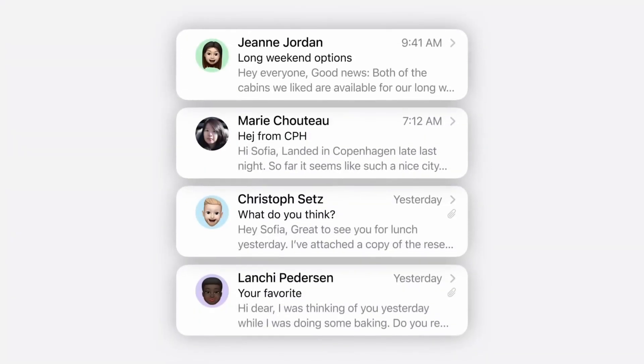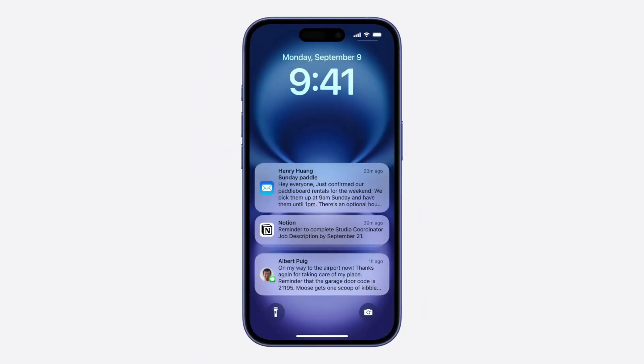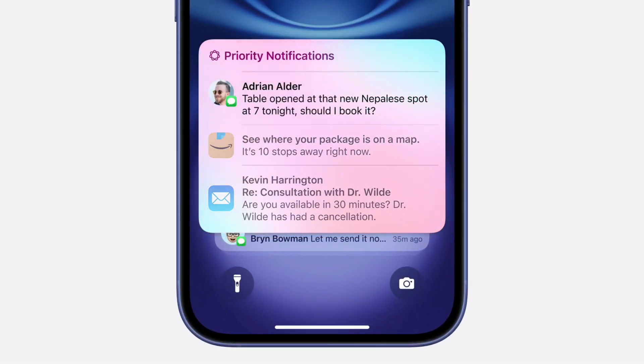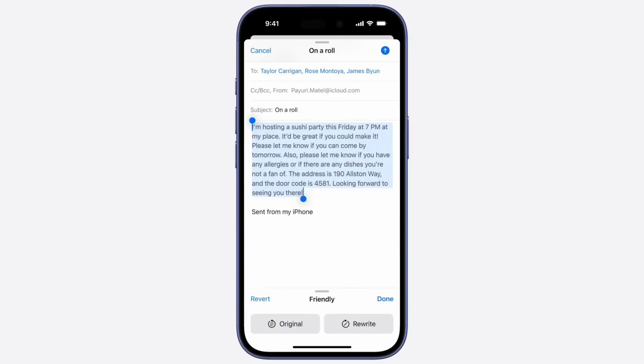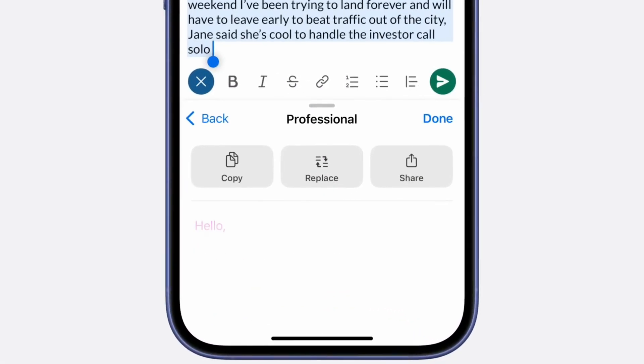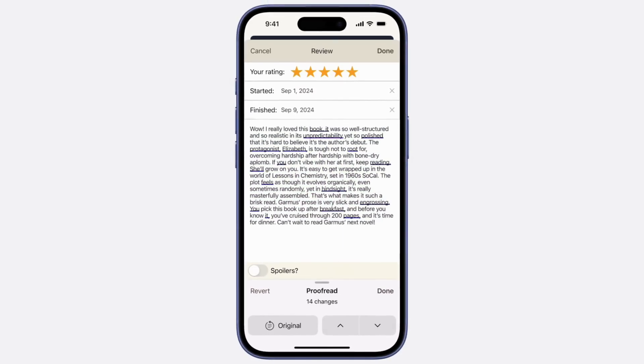The fourth really big upgrade with iOS 18.1 is within the Mail app. You can now prioritize certain messages and senders to always appear at the top. Apple Intelligence will also summarize what was said in each email in a short, concise one-to-two sentence blurb, so you can quickly see if an email needs immediate attention. Within the Mail app, there's also a quick response feature — tap it and it will generate a response based on what you want to say, whether professional or concise, and send it for you.